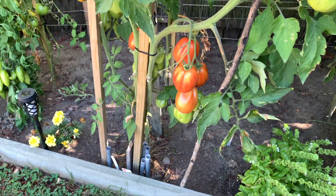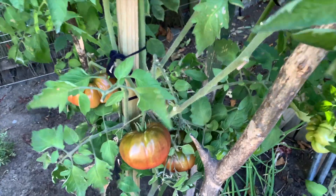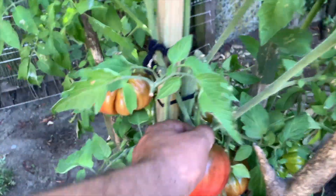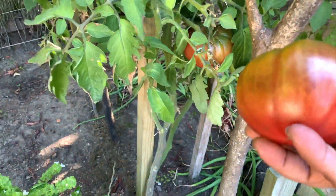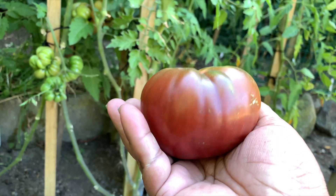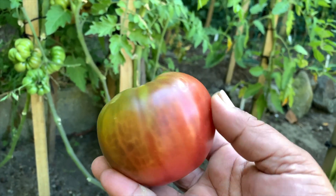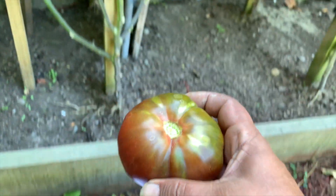The albenga ox heart doesn't look ready because it gets to a really dark red color, but I think one of the black bears is ready, so I'll harvest that. Look at the size of this tomato — this is absolutely supreme quality. This is the first year I'm growing black bear and it's an amazing experience to grow this variety as well. Let's move on.